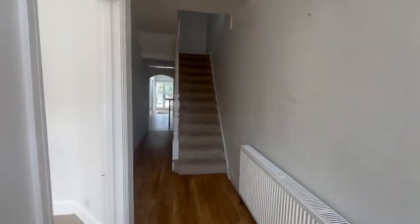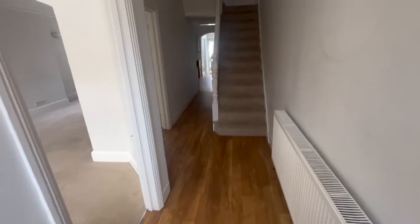We have the entrance to the hallway. You can see the brand new Karndean flooring which runs front to back.